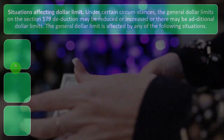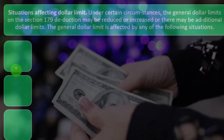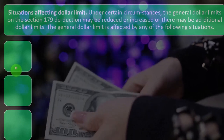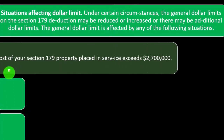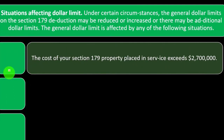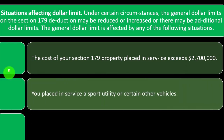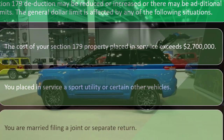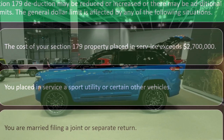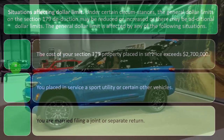Under certain circumstances, the general dollar limits on the Section 179 deduction may be reduced, increased, or subject to additional limits. The general dollar limit is affected by any of the following situations: the cost of your Section 179 property placed in service exceeds $2,700,000; you placed in service a sport utility vehicle or certain other vehicles; or you are married filing a joint or separate return.